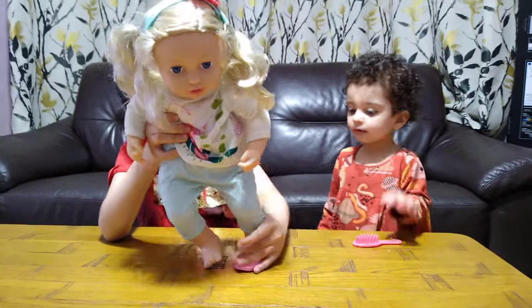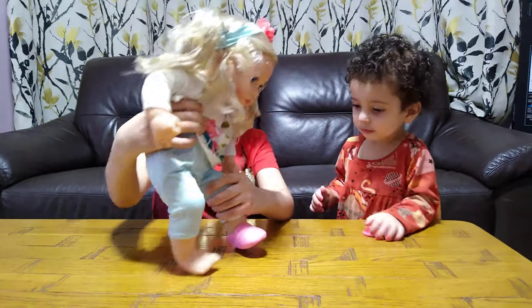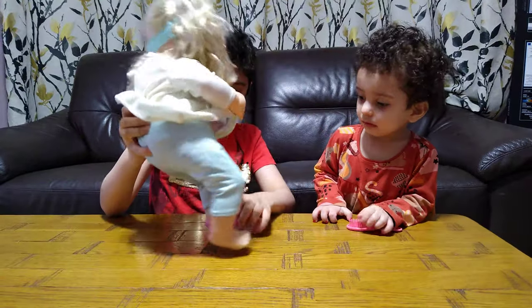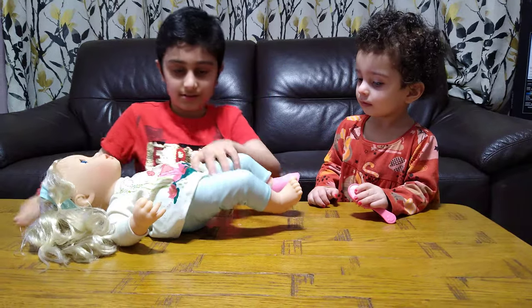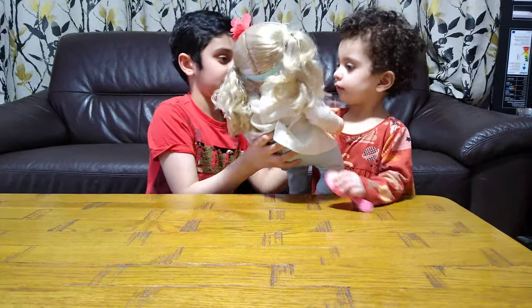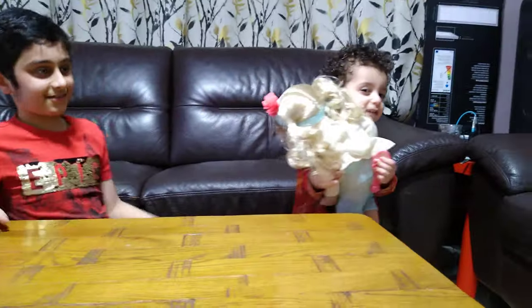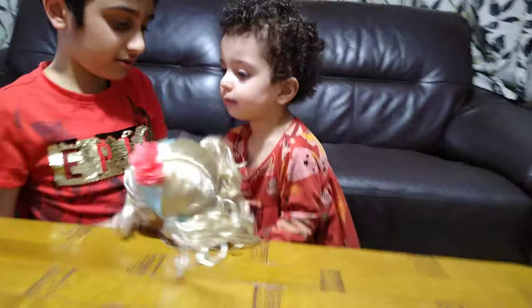Her shoes are pretty stiff, and she's really hard to pose. You can also move her arms and legs, as you can see.